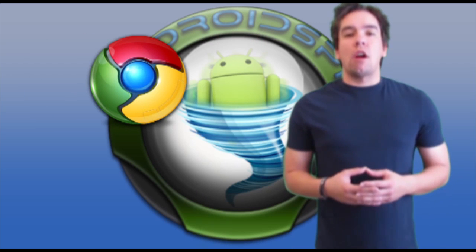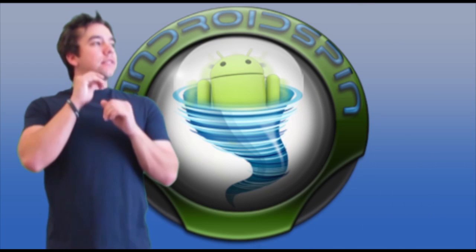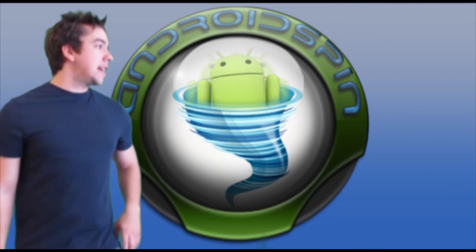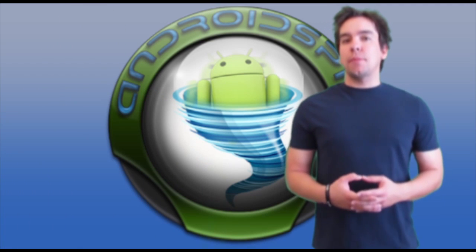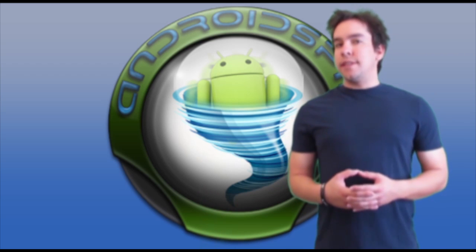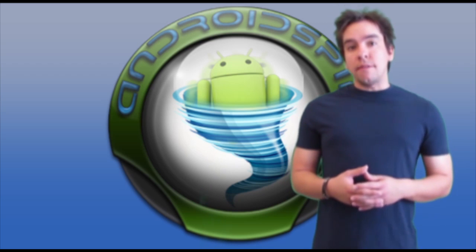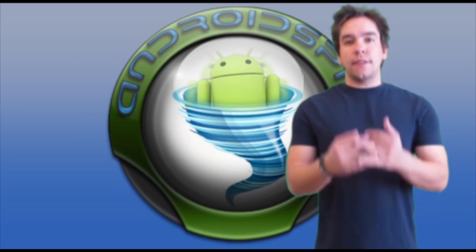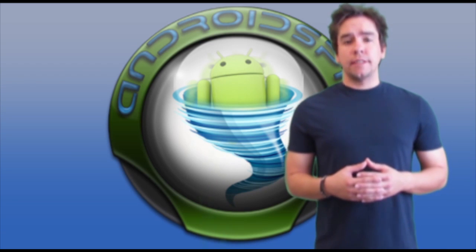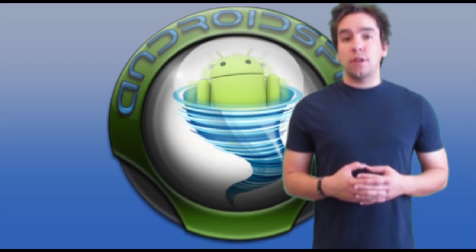Chrome is finally available for our Android devices. Well, not quite — it turns out you have to have Ice Cream Sandwich on your device. Chrome beta is available on the market, but you must be rocking Ice Cream Sandwich on your phone or tablet. Many of us Android fans are pretty happy about this. Chrome is my default browser on my desktop, so now it's available on my phone. I've got a beta ICS on my G2. So if you're rocking ICS on your device, check the market — Chrome beta is there for you to download and replace your default browser with.